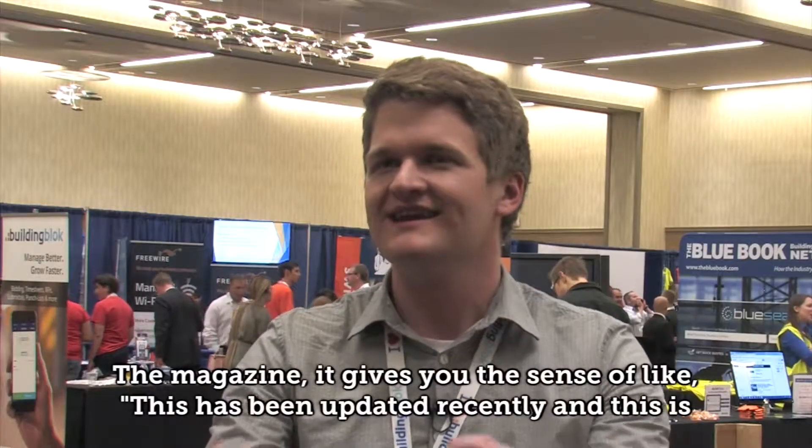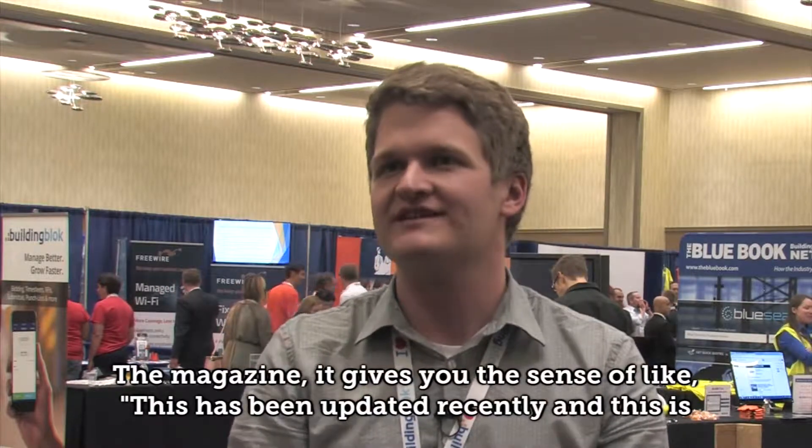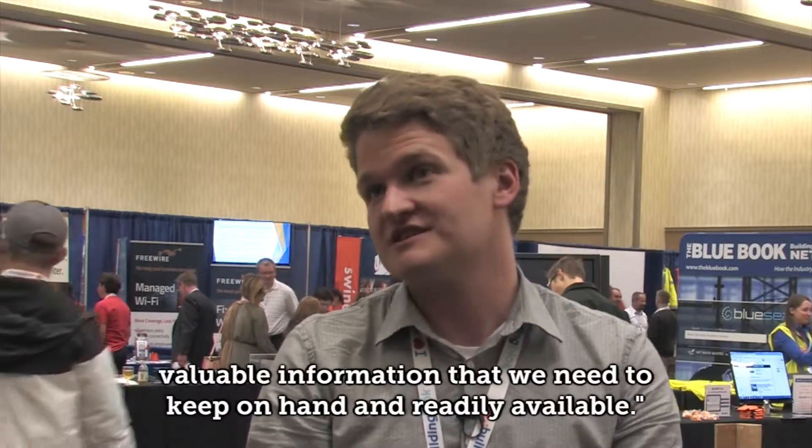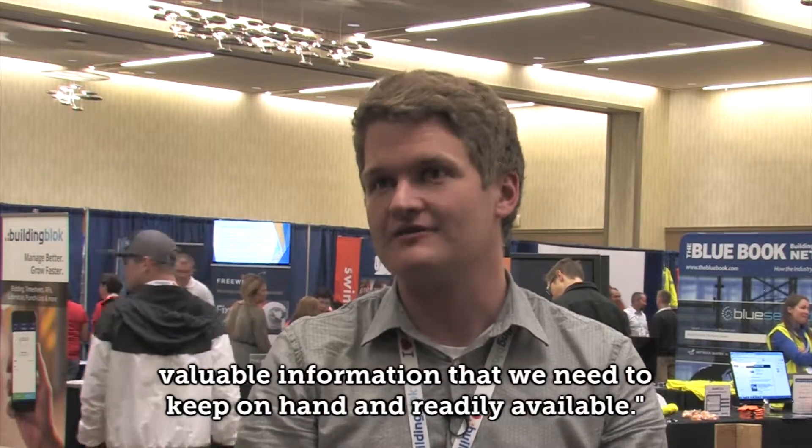The magazine, it gives you the sense of like this has been updated recently and this is valuable information that we need to keep on hand and readily available.